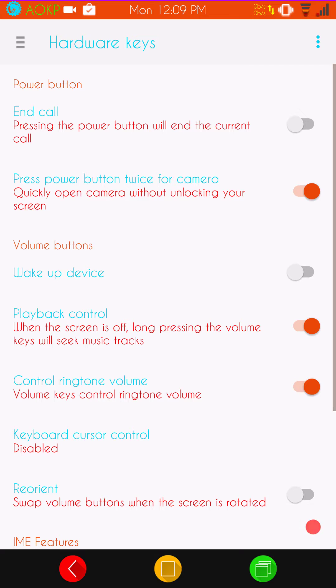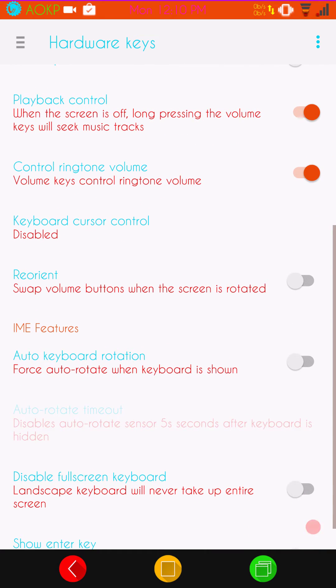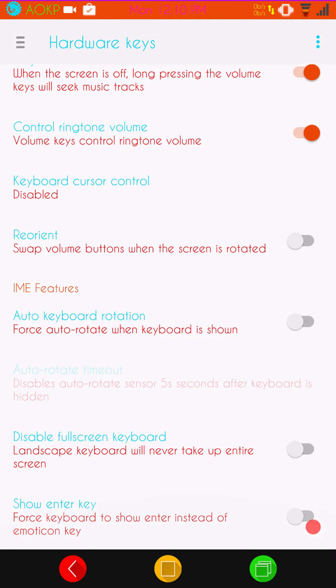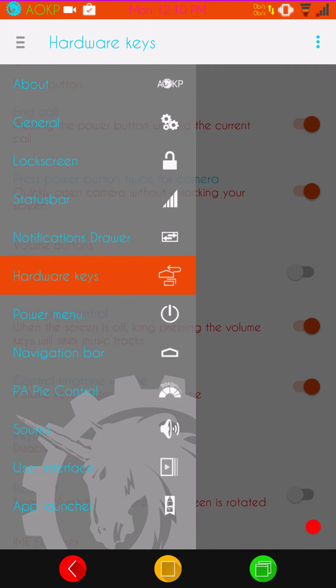Hardware keys are up next — this is going to be your power button, volume keys, and your keyboard arrows. Pretty much anything that's a true button or your keyboard is going to show up in these controls. They do give you quite a few options to choose from.